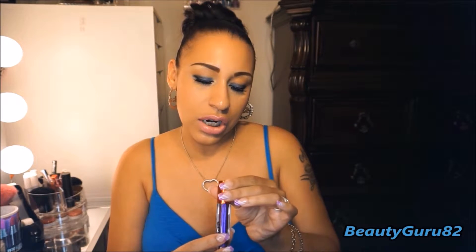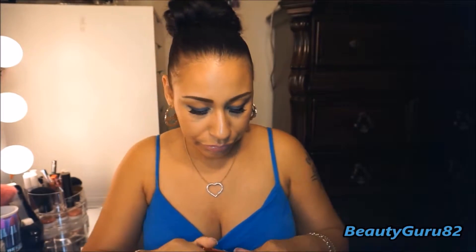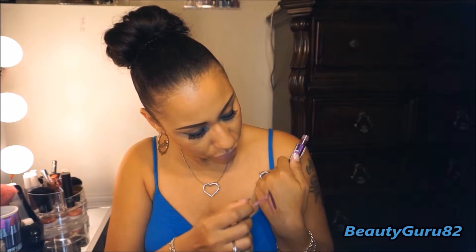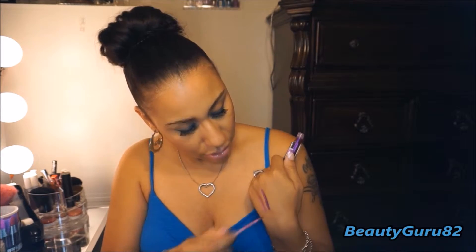And this one is in the shade La Lavender. It's a very vibrant purple color and it's so gorgeous. Very vibrant colors.